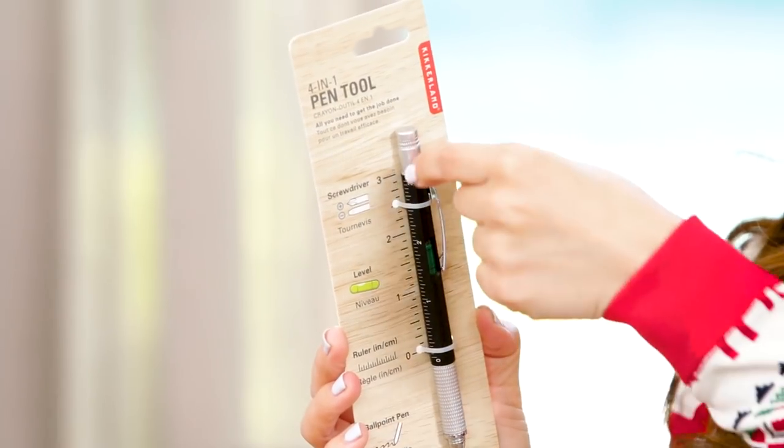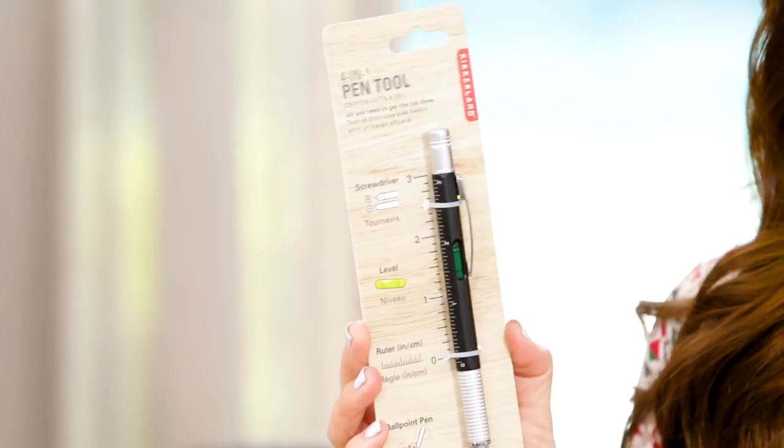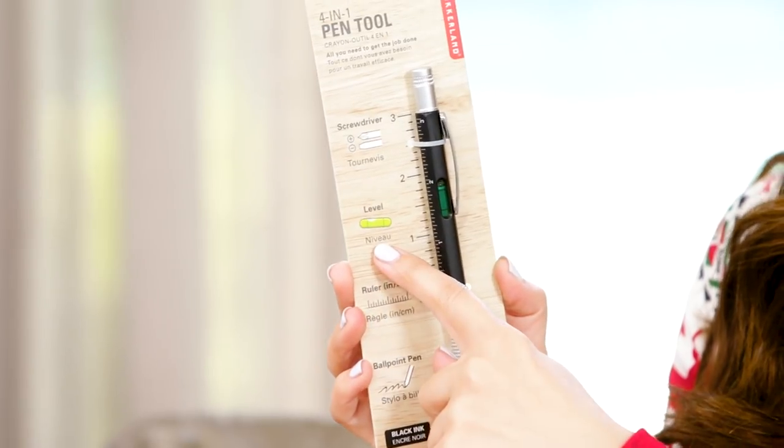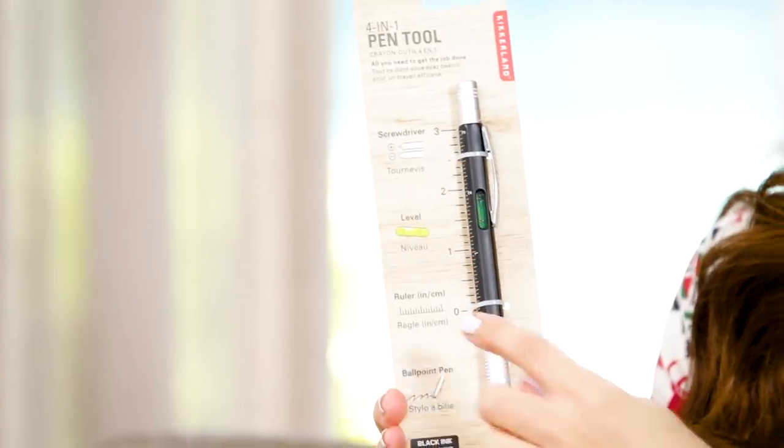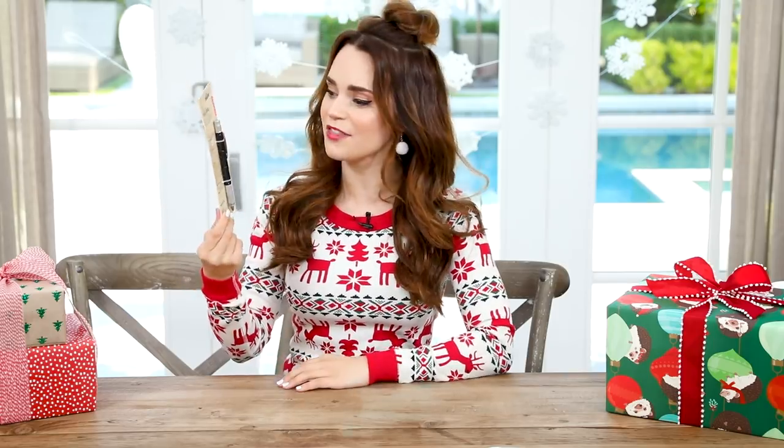The third gift was a four-in-one pen tool. The end comes off and it's a screwdriver — it has the Phillips head and the flat head screwdrivers. In the middle there's a leveler, so if you're hanging art or a little picture, you can make sure it's straight. On the side there's a ruler, and at the end it's a pen. I found this at the store and I thought it was the coolest pen that I'd ever seen.